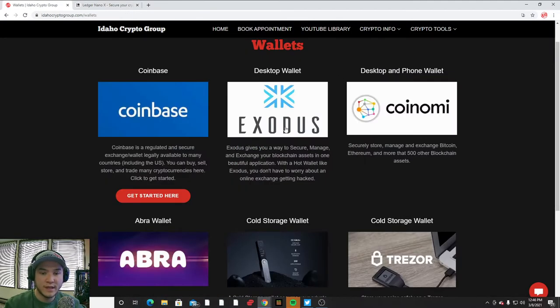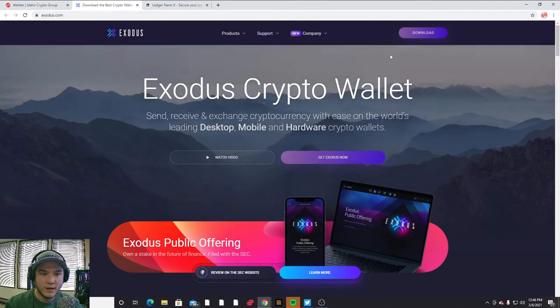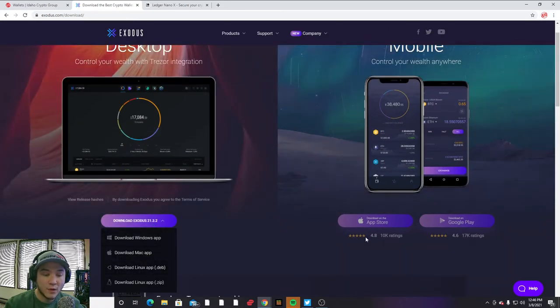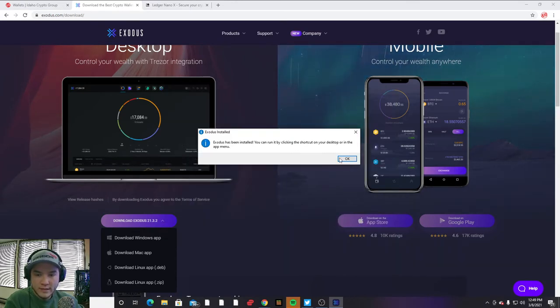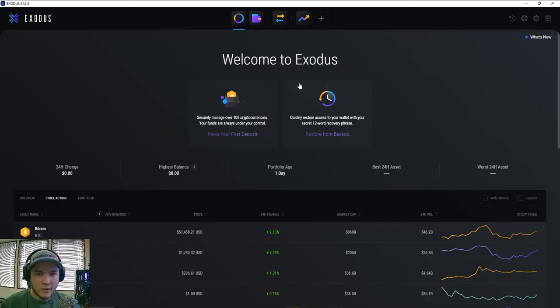In today's video we're going to be setting up a hot wallet — Exodus specifically. You can go to exodus.com and hit download. You can download this for Windows, Mac, Linux, or on the Google Play or App Store. I'm on a desktop so I'm going to hit download. Once the download is complete, launch the installer, it'll go through the quick installation process, and then it's going to let you know that Exodus has been installed.